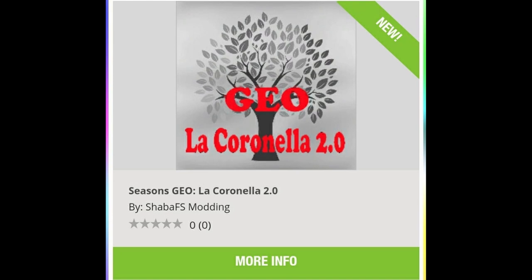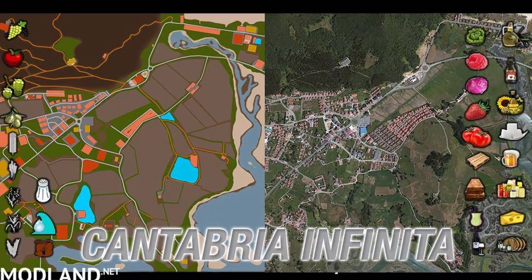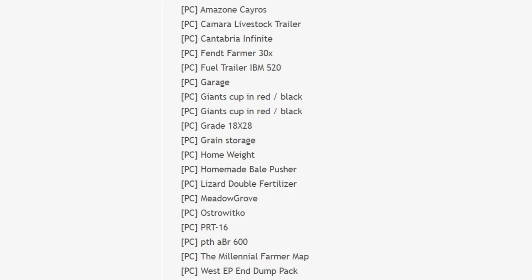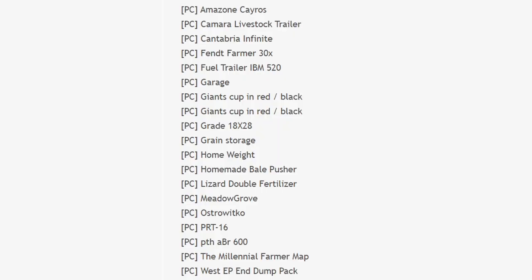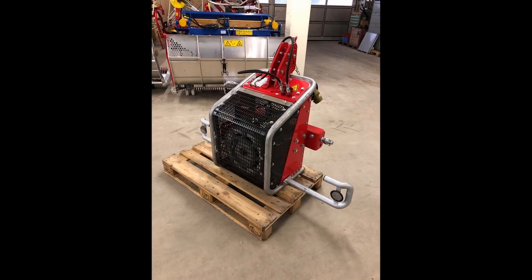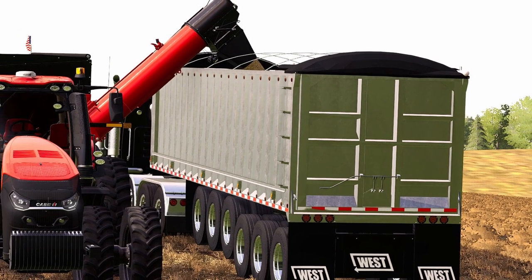So that is all the news and the new mods. Let's go over the testing list. On the PC side we have: Amazon Gyros Camera, Livestock Trailer, Cantabria, Infinity Fence, Farmer 30x, Fuel Trailer, IBM Tube 520, Garage, Giants Cup in Red/Black, Grade 18x28 Grain Storage, Homemade Bale Pusher, Lizard Double Fertilizer, Metal Grove, Osto Wiko, PRT 16, PTH ABR 600, the Millennial Farmer Map, and last but not least the West EP and Dump Pack — which is the thing we were just talking about from Carl Farms.